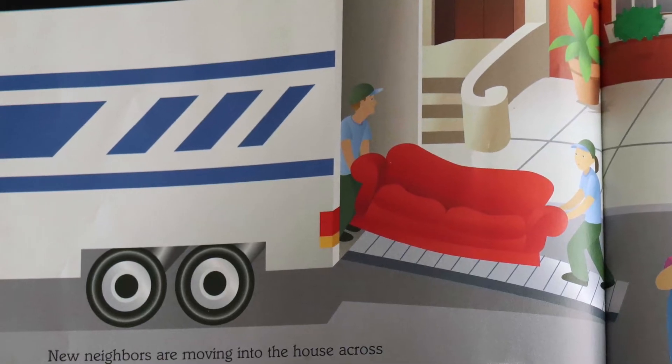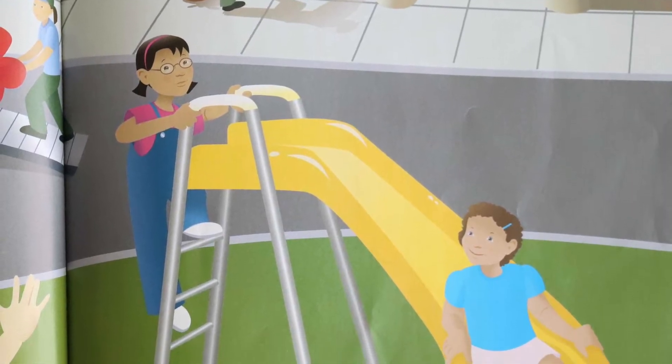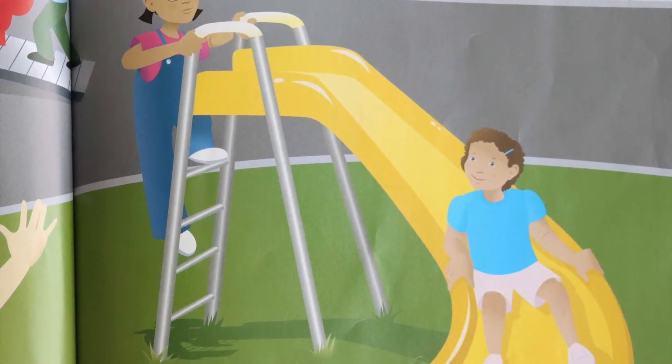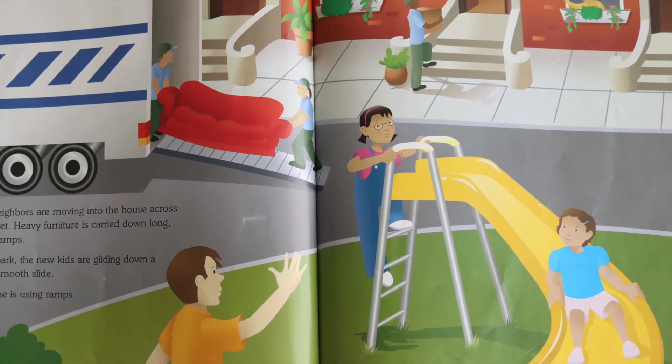New neighbors are moving into the house across the street. Heavy furniture is carried down long metal ramps. In the park, the new kids are gliding down a steep, smooth slide. Everyone is using ramps.